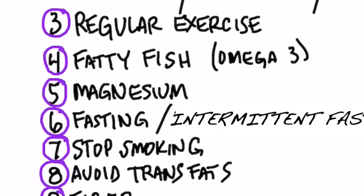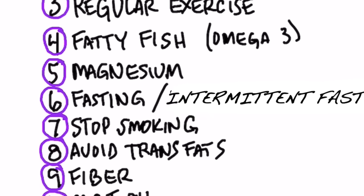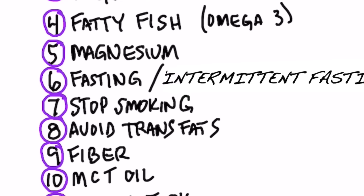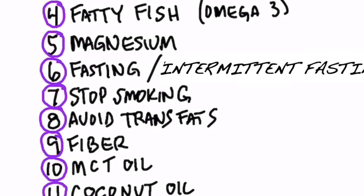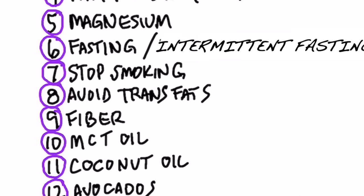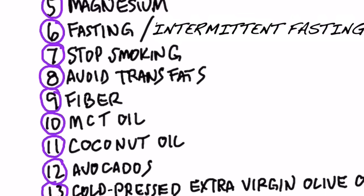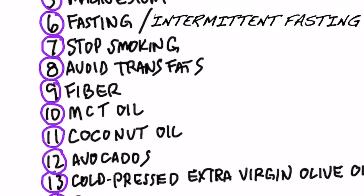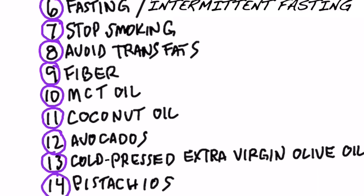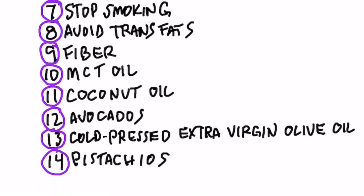Magnesium can increase HDL. Fasting and intermittent fasting will increase HDL. If you stop smoking, your HDL will go up. If you avoid trans fats, your HDL will go up. If you consume fiber from vegetables, your HDL can go up. MCT oil can increase HDL. Coconut oil will do it. Avocados will do it. Cold-pressed extra virgin olive oil will increase HDL, and so will pistachios.